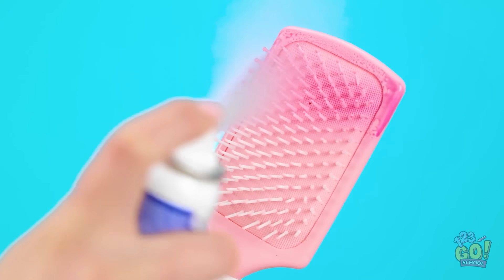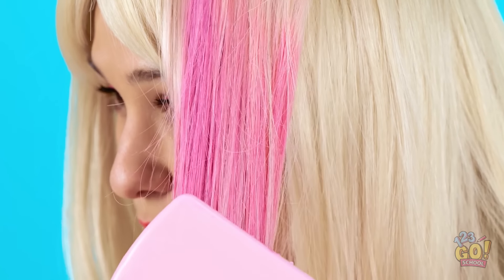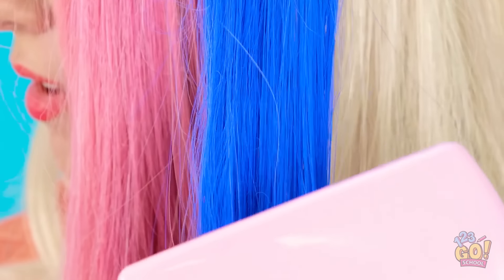Want to change your hair color but don't want to go to a salon? I've got you covered! Spray hair dye onto a brush, then run the brush through your hair. The dye will transfer to your hair — just like this! Wow! And you can use different colors! It's so simple, but it looks great! There's no need for expensive treatments!